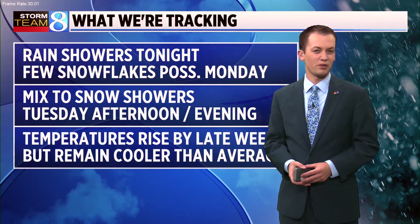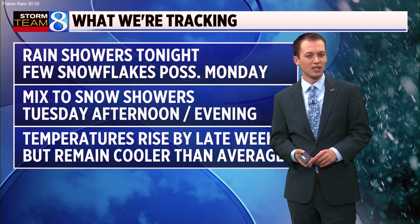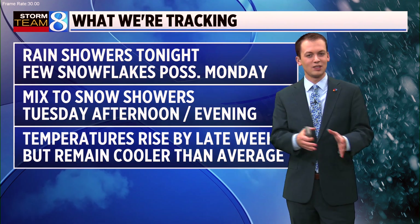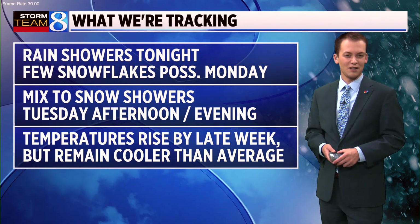We'll continue to see showers as we head through this evening. Much of it winds down by the time we get to Monday morning, but we could see a few snowflakes try to mix in Monday afternoon. Tuesday is the core of the cold air, and that's when we go from a mix to likely almost all snow showers during the afternoon and evening hours of Tuesday. A very chilly way to end the month of October.